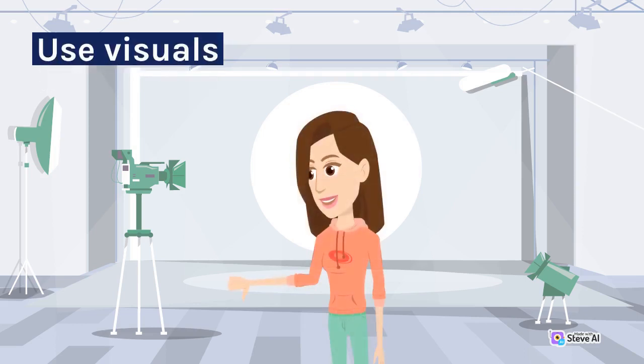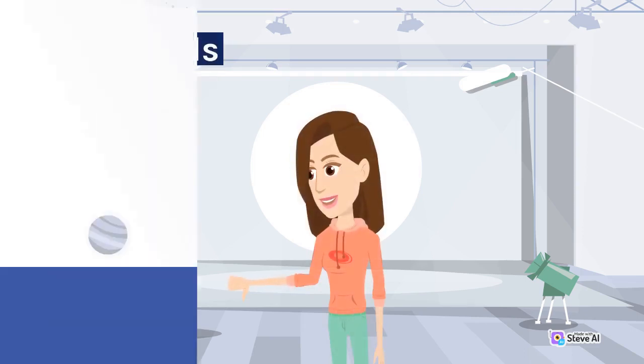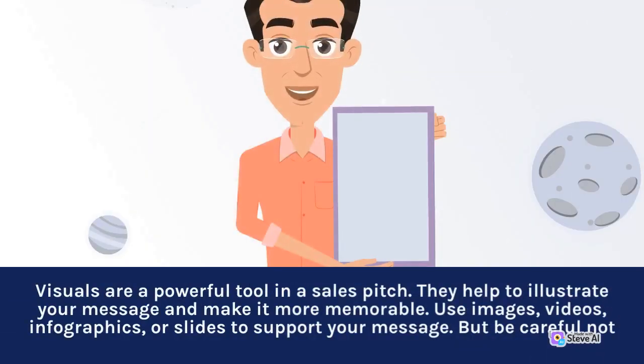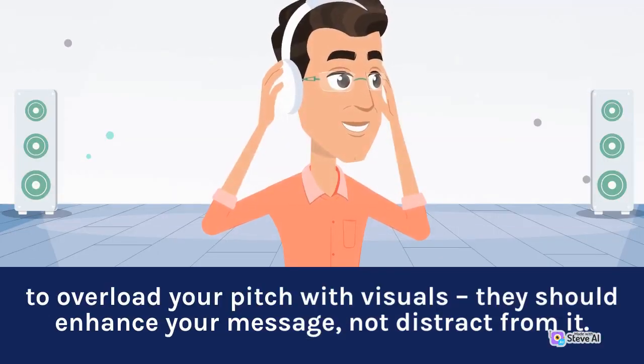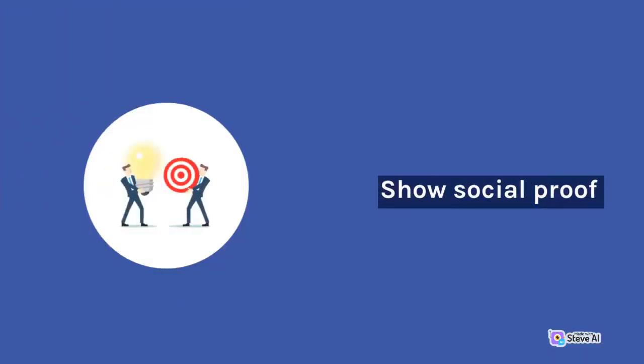Use visuals. Visuals are a powerful tool in a sales pitch. They help to illustrate your message and make it more memorable. Use images, videos, infographics, or slides to support your message. But be careful not to overload your pitch with visuals — they should enhance your message, not distract from it. Show social proof.